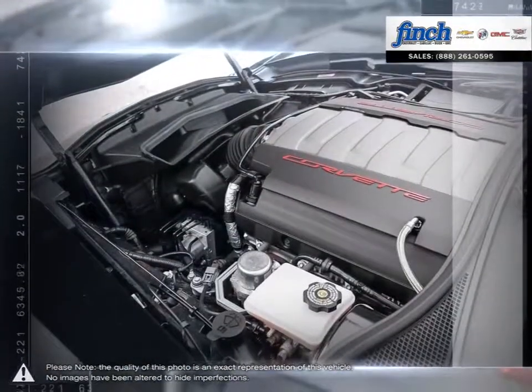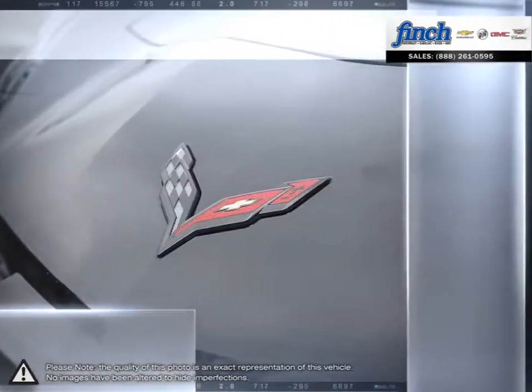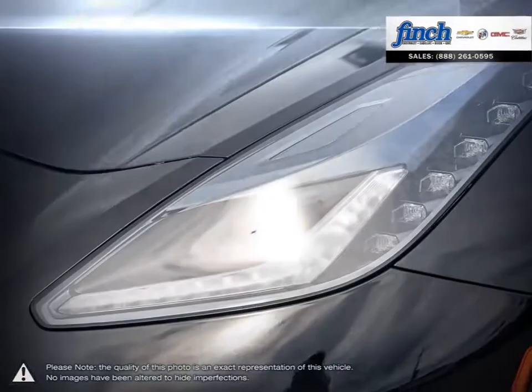With its aggressively sculpted exterior and driver-oriented cockpit, the Corvette is the quickest, most powerful and most capable Chevy there is.